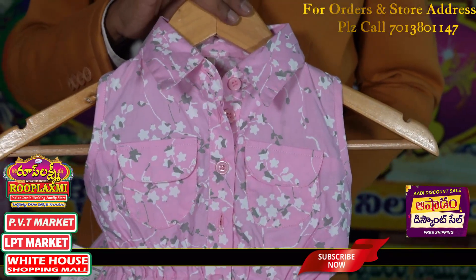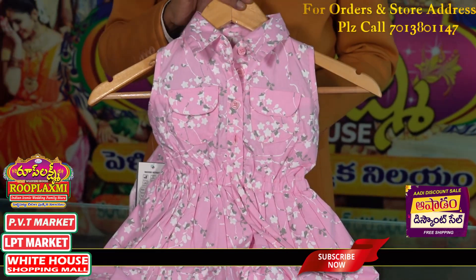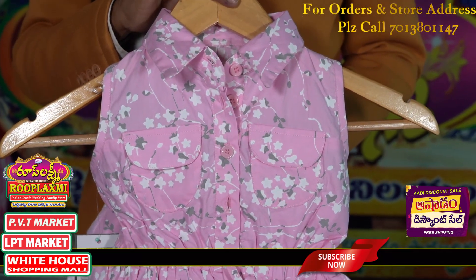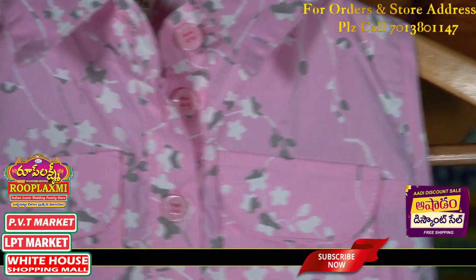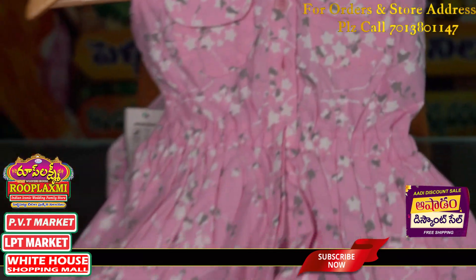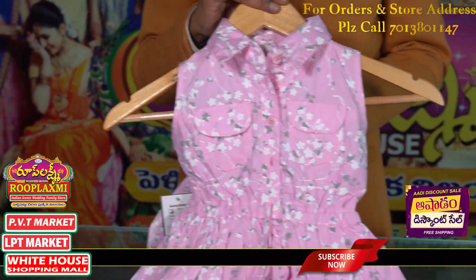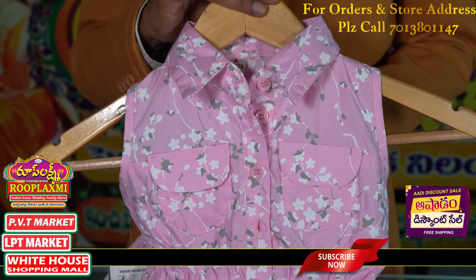Next, this cotton fabric frock is size 24, suitable for ages 3 to 10 years — available in 24, 26, 28, and 30 sizes. Starting from 2 years up to 9 to 10 years is available. There are short frocks for small sizes and big sizes for 7 to 8 years, 9 to 10 years. There are 8 to 10 colors with different types of patterns.